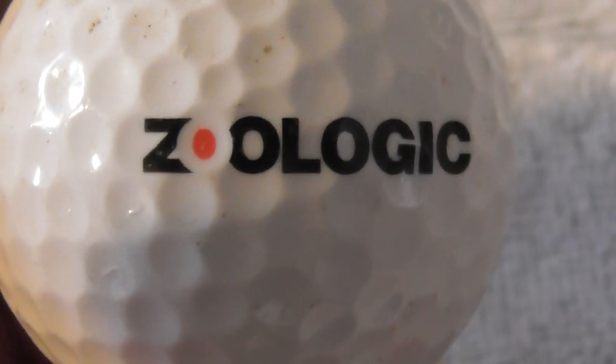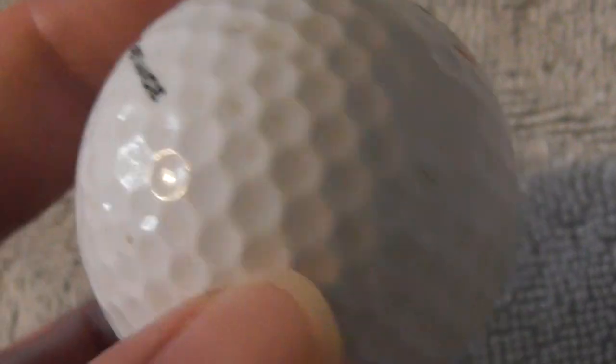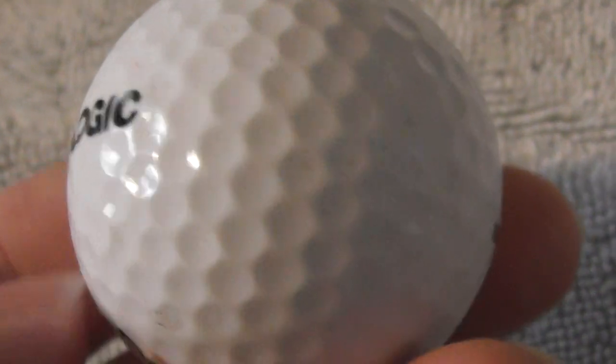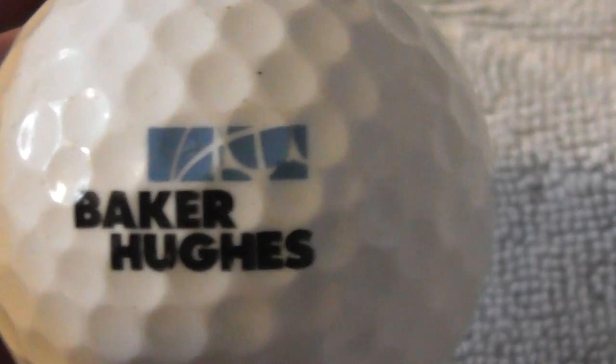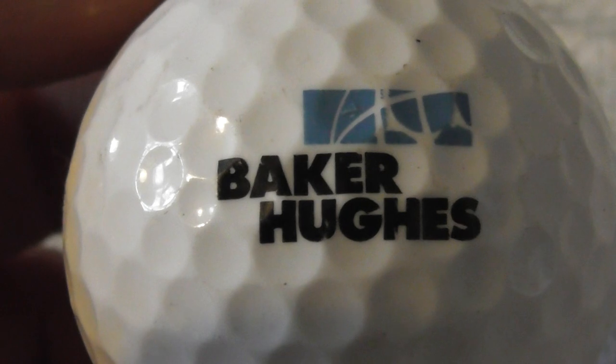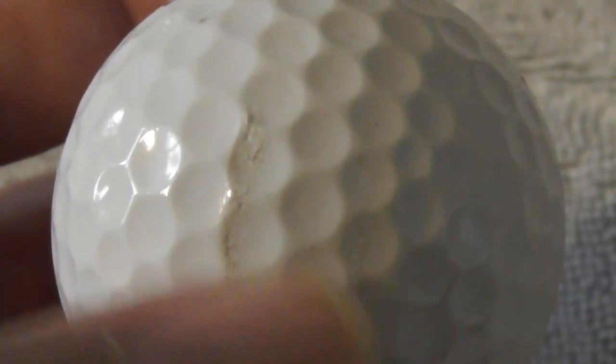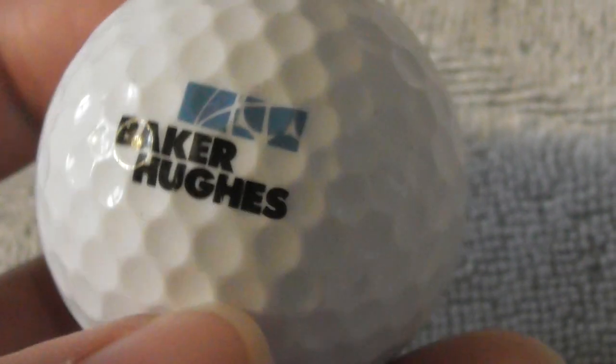Zoo Logic — don't know what they do, but the balls look to be in very good condition, just needs a bit more of a clean. Next: Baker Hughes — don't know what they do either, but the ball looks and feels in pretty good condition with just a little bit of a scuff.